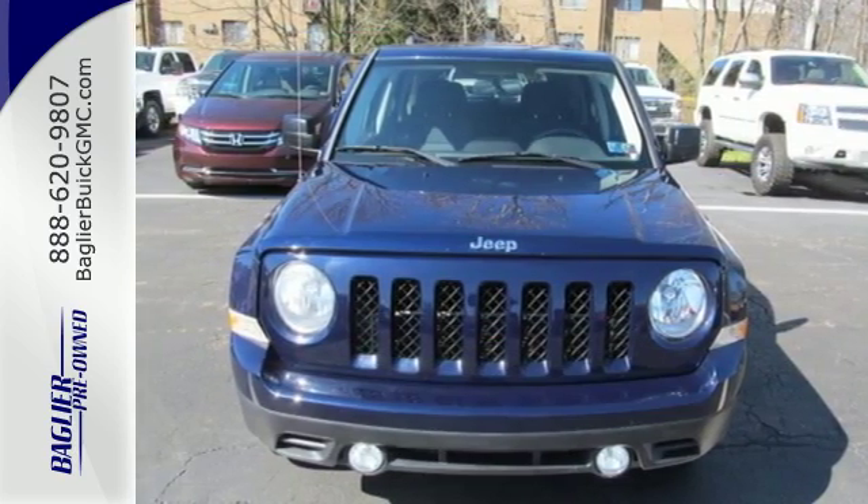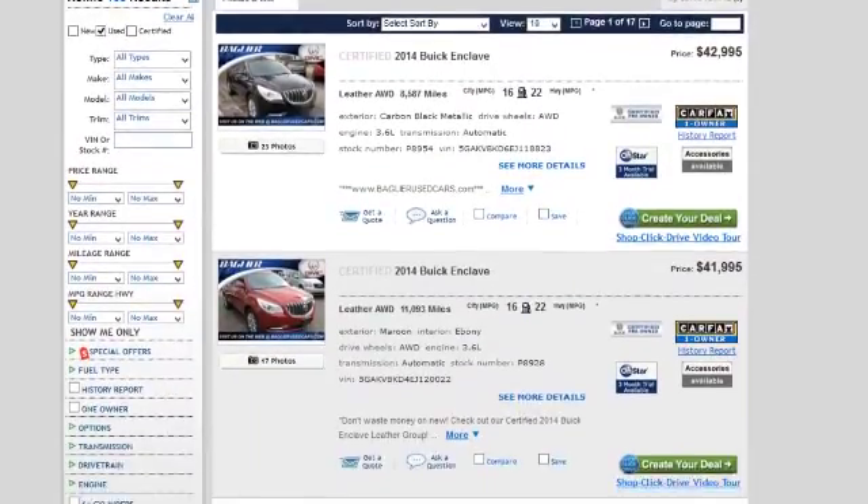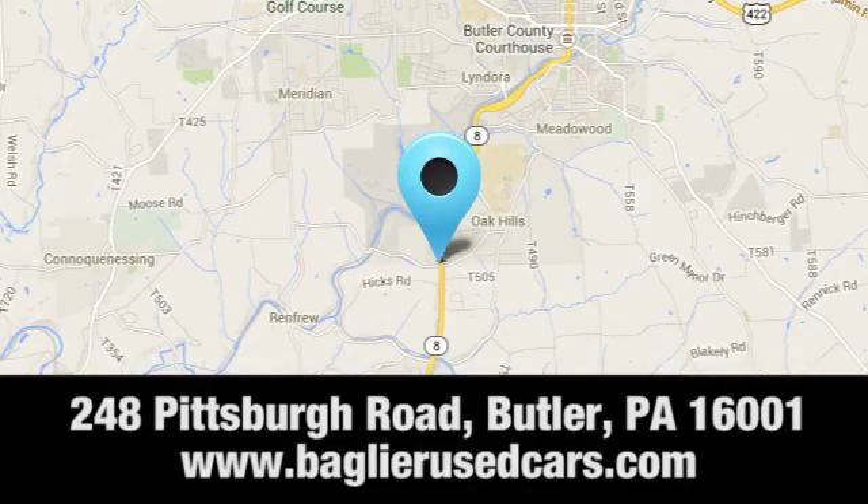Stop in today at Aglier Buick GMC. Browse our inventory online or in person, or swing by our award-winning service department today. You can find us just to the south of downtown Butler on Pittsburgh Road.